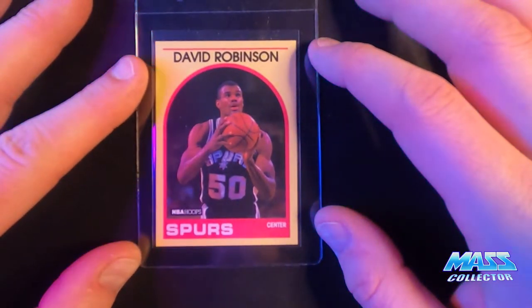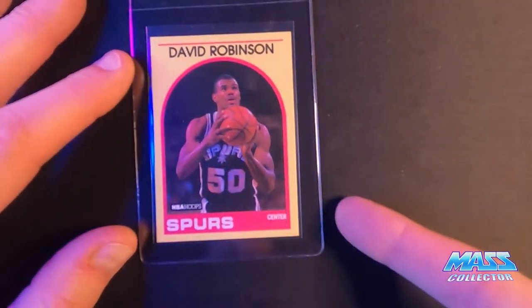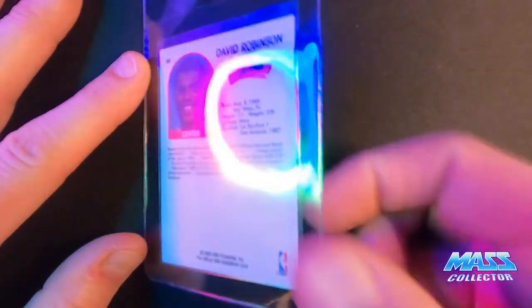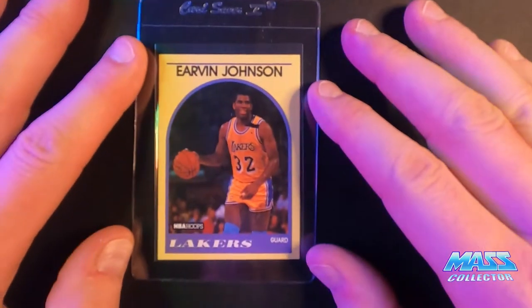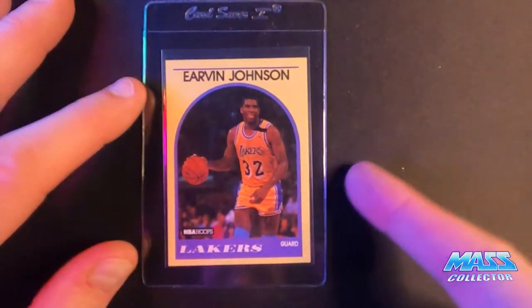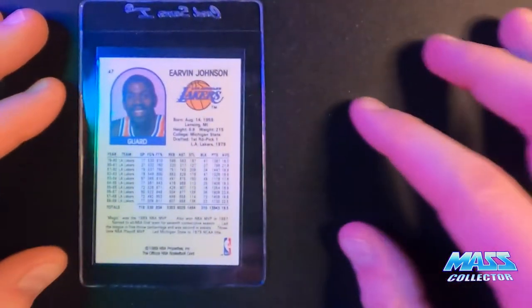Dave Robinson, same set. This one looks pretty good, actually. I bought like five or six of those sets and opened them up last year. Irvin Johnson — Magic.